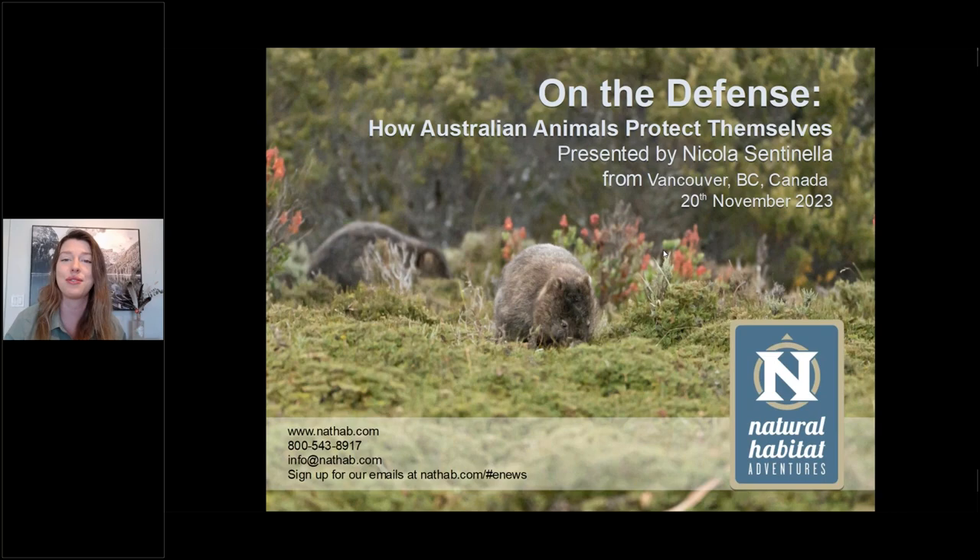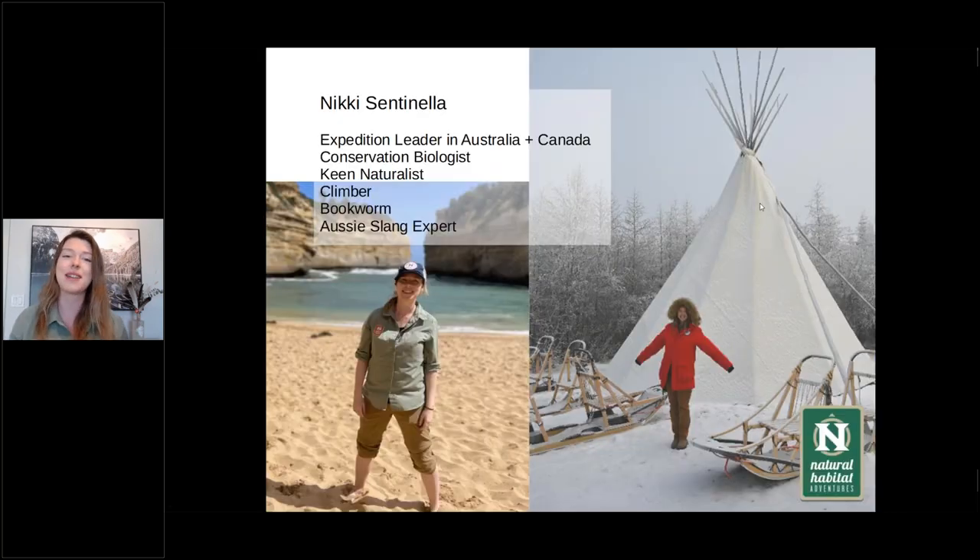First, I just wanted to introduce myself. If you haven't seen any of my webinars before, my name is Nikki Centinella. I am Australian, currently presenting from Vancouver in Canada, and I've been living in Canada for two years. I switch between my Australian no-shoes beach-loving self and nice and rugged up. I've actually just come back from Churchill, Manitoba, where I've been guiding our polar bear season. When I'm not guiding, I am a conservation biologist as well, so I do a lot of research, including in many areas around Australia. I'll talk about a couple of those projects as well, so I've seen some of these defensive strategies up close and personal.